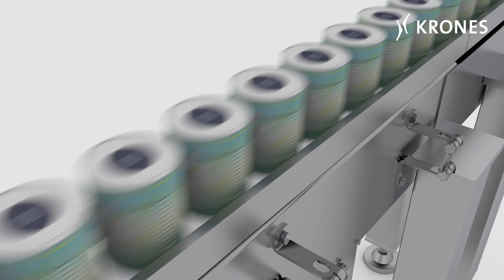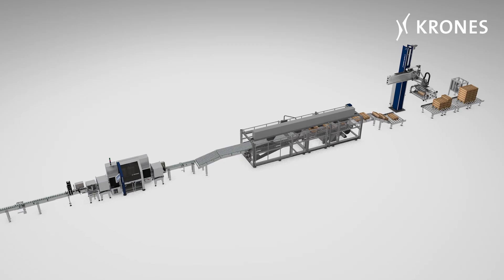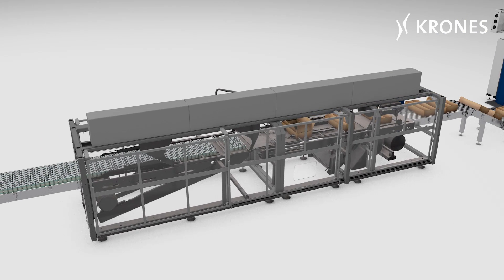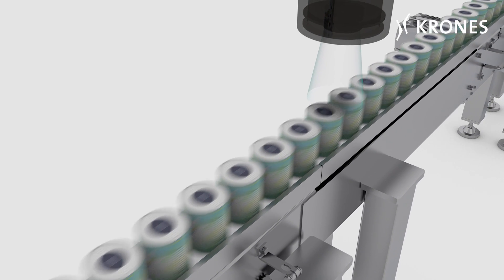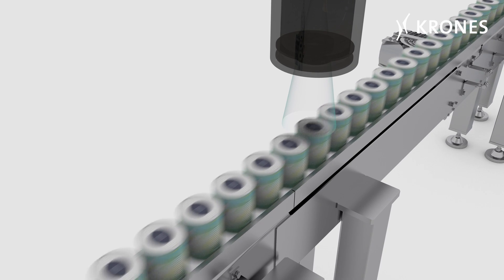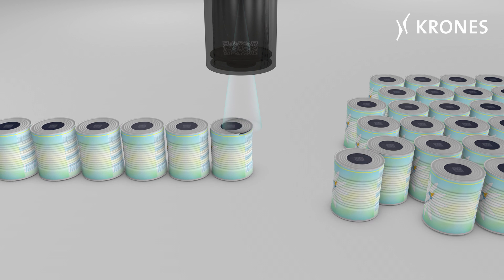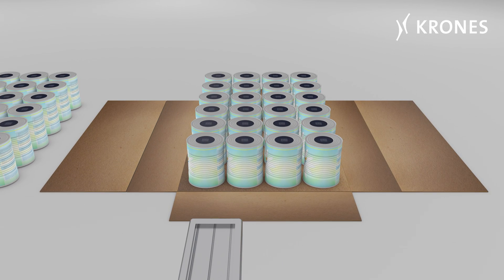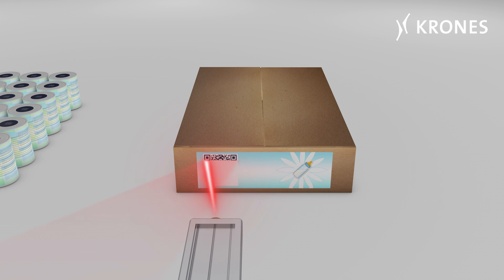The flawless containers are transported to the packer on conveyors. Before they arrive at the machine, they are once again inspected by a camera unit, so as to identify and reject containers scratched during transport, or those that have been manually intermingled. While being transferred to the packer, each individual container is once again recorded by the system, so that it can be married to the QR code of the fully packed carton.